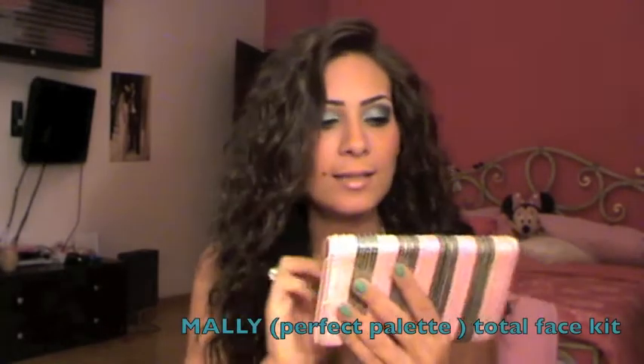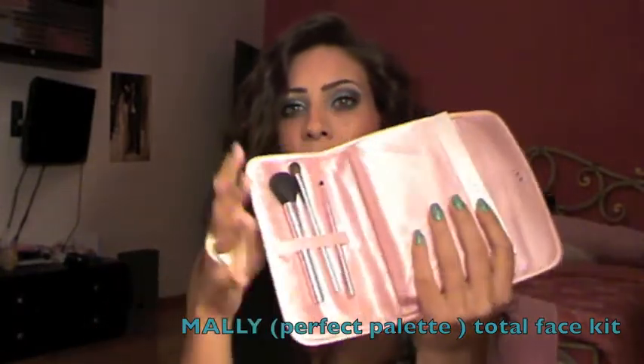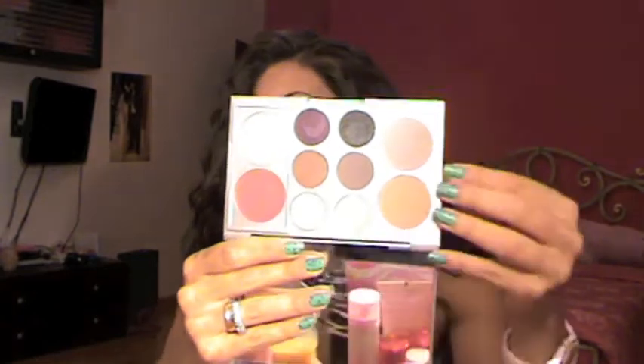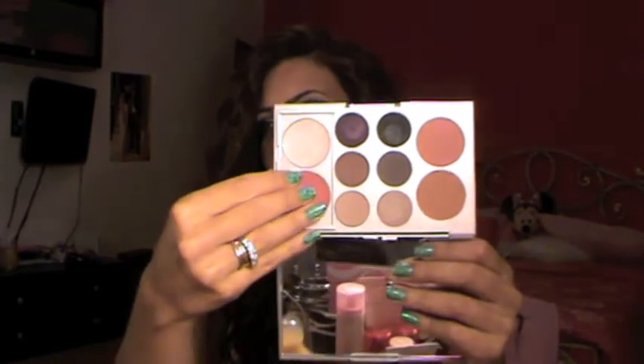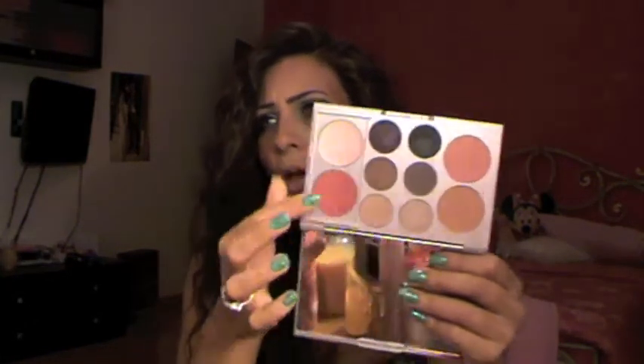Moving on to makeup — I have a lot of stuff so I'm going to go fast, and if you want me to review anything just leave it in the comments. First is this palette from Mali. Look at the packaging — it's super pretty. It comes with an eyeshadow palette and three pink brushes, so cute. The palette has two blushes, six eyeshadows, and two lip glosses. I love that the lip glosses have a glass cover so they don't get messy with the eyeshadows. The eyeshadows are very pigmented, especially this purpley burgundy color — I've been wearing this palette a lot.